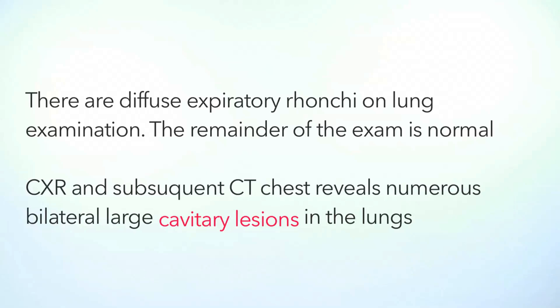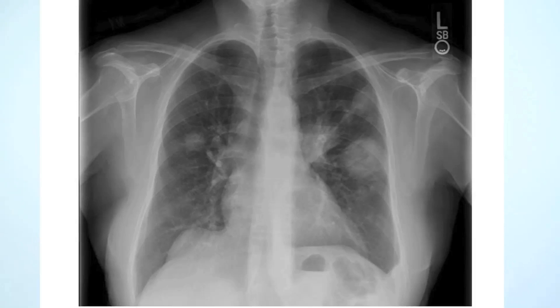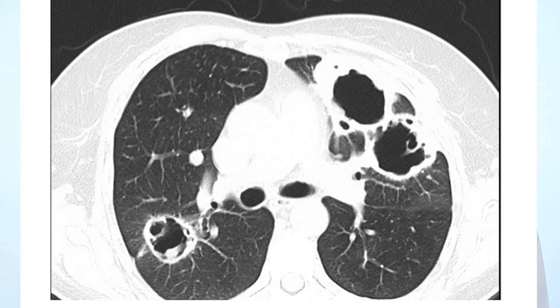Chest X-ray and CT scan of the chest were appropriately ordered. And what's this? Large cavitary lesions. Here is the chest X-ray — I see bilateral nodular and mass-like densities, with a huge one on the left lung. A CT scan of the chest was ordered, and wow, this is impressive. Now you can appreciate those bilateral cavitary lesions.